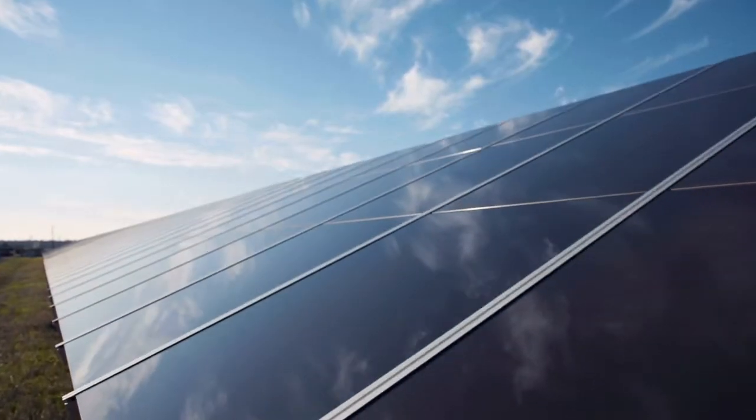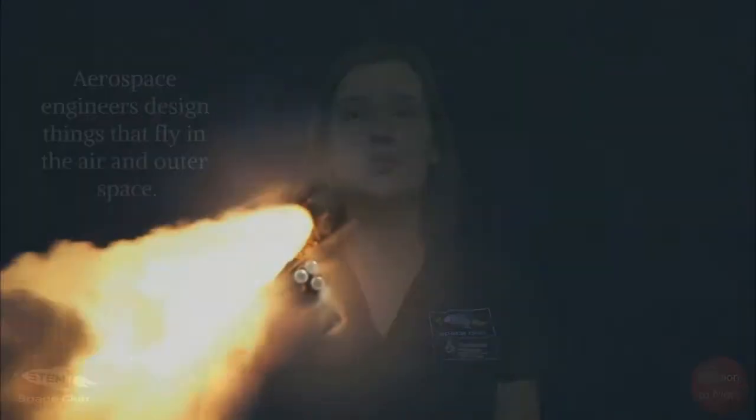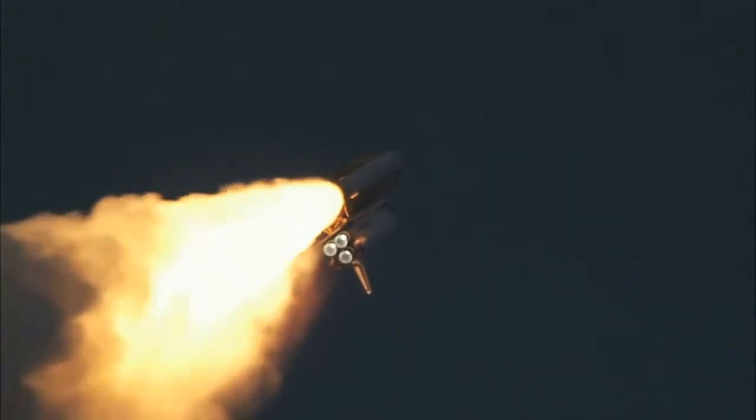For our problem of getting to Mars, we need a specific kind of engineer called an aerospace engineer. Aerospace engineers design things that fly in the air and outer space. This of course includes rockets that fly to other planets.